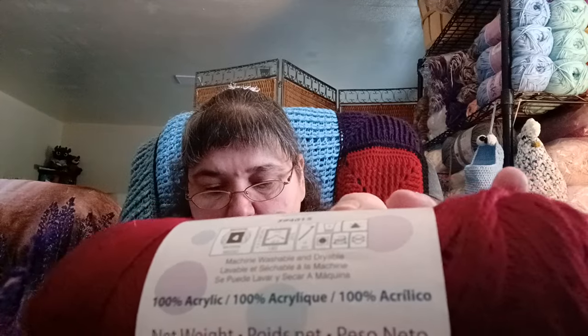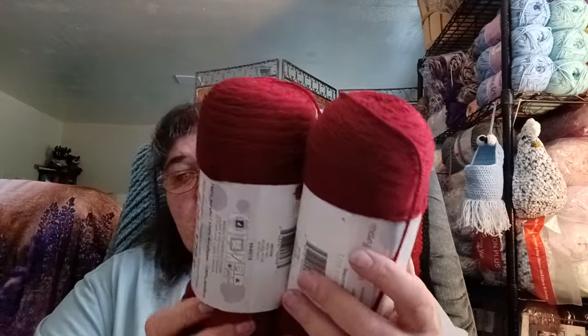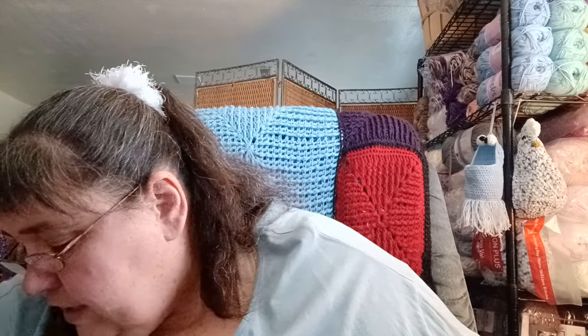I also have some yarns I bought at a flea market antique show — I think I paid a buck or two apiece. It's Mary Maxim Best Value Acrylic in the colorway Rich Red. It's 342 yards / 312 meters, six ounces / 170 grams. I got two of these — enough for a hat and scarf.